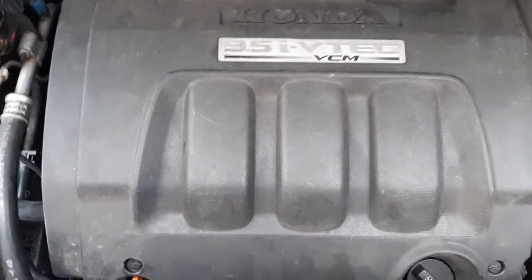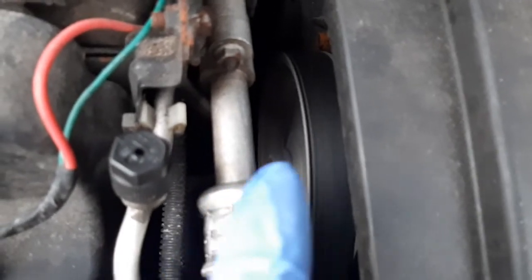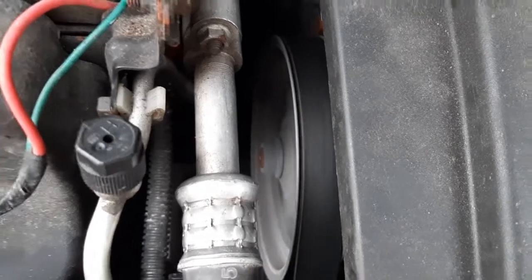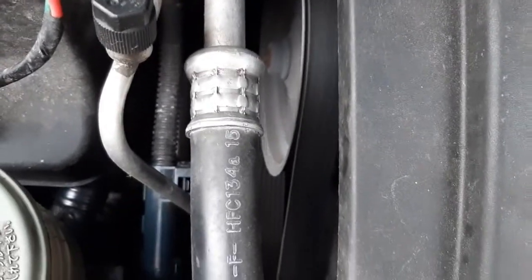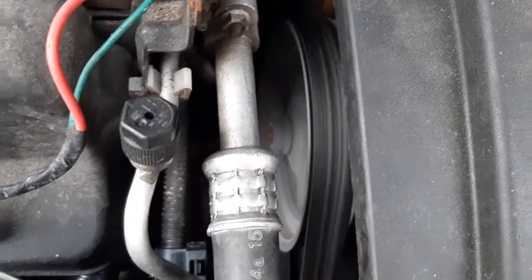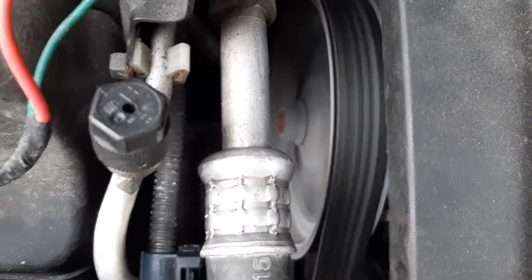So you hear that moaning sound — that big whine. This is the power steering pump right here. You hear that moaning sound, that big whine. And when you turn left or right with the steering it gets worse usually — like that. Pretty bad.